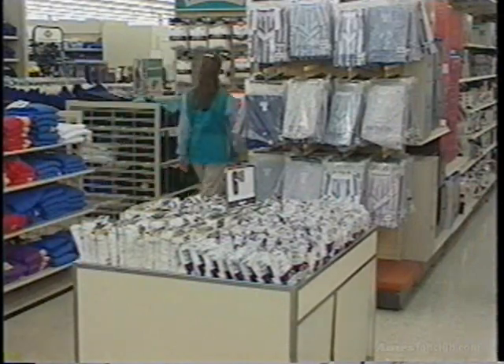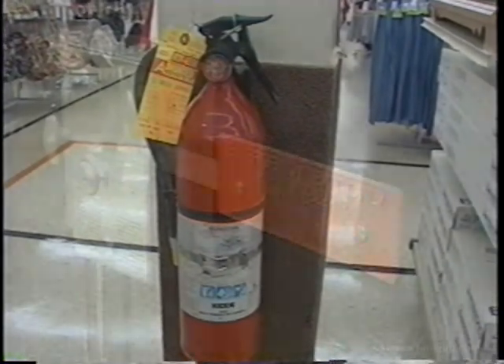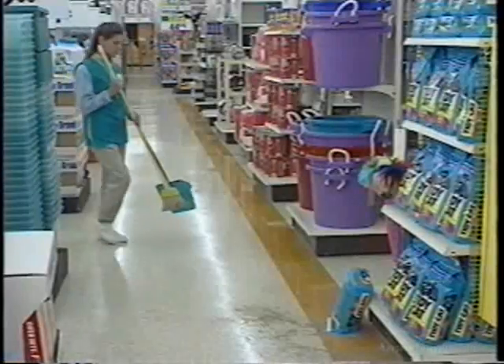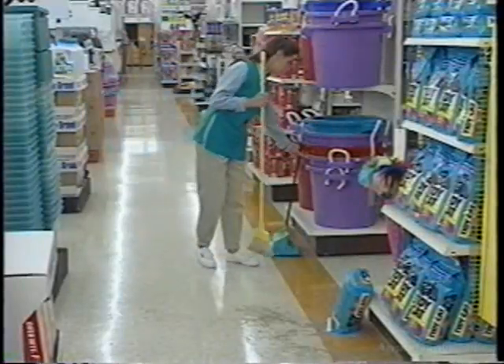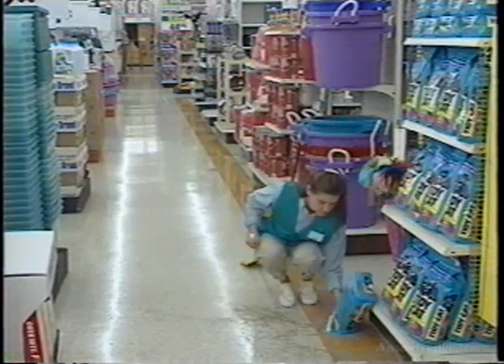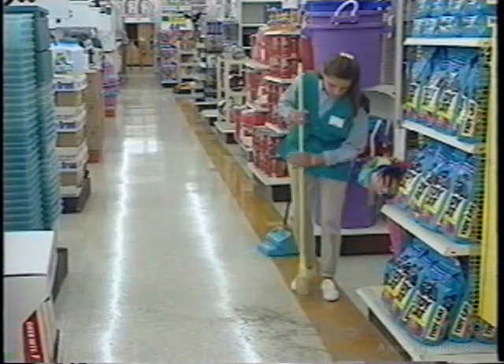Know the location of fire extinguishers and fire exits and make sure access to any of them is never blocked. Handle or report all safety-related issues as soon as you identify them — don't wait for or rely on others to take the responsibility. All associates should continually evaluate the safety conditions within the store.